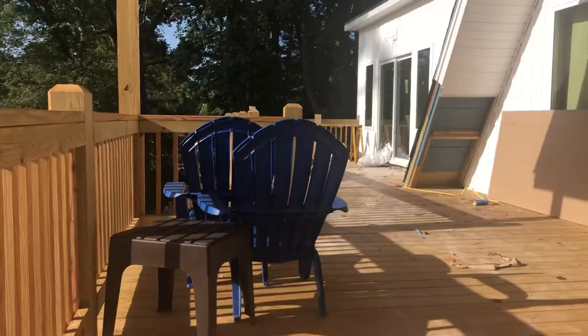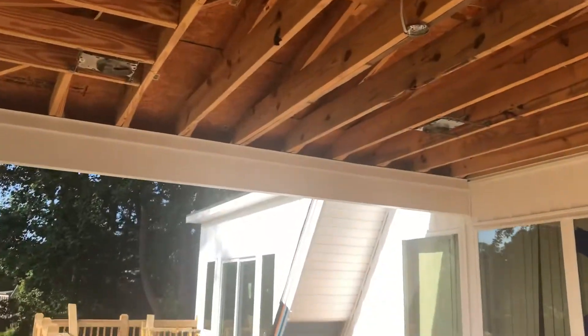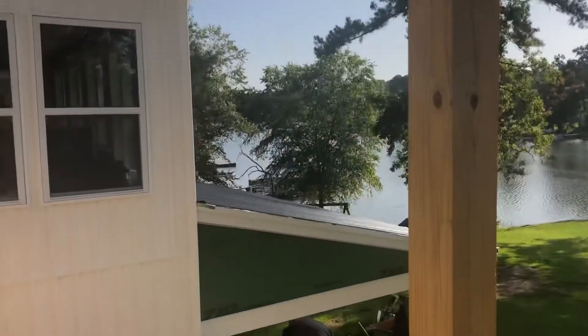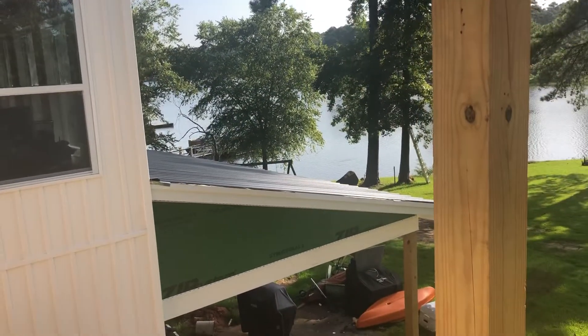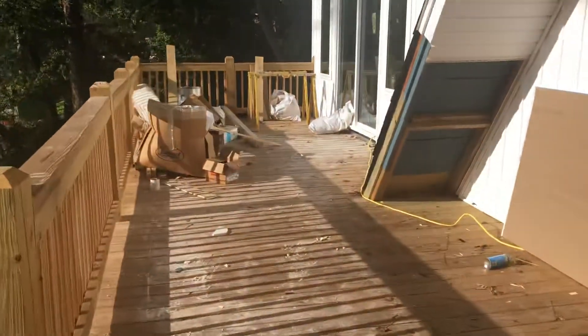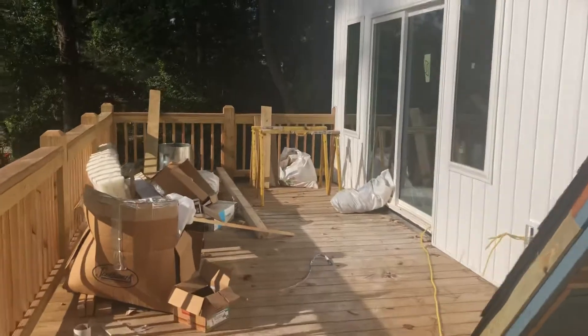Up the stairs — the guys have been putting the roof on this porch. It's a black metal roof on this one. In fact, I think the guys just pulled up; they were going to start working on some of that today.